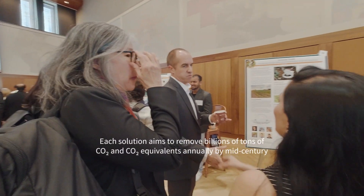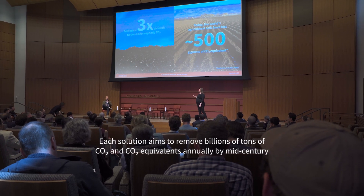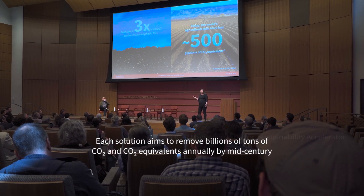We cover the entire field of greenhouse gas removals, and what makes the Accelerator truly special is we pair those technologies with a market-building layer and a policy-building layer, and we have all of those teams work together to create a solution that's much bigger than any individual project.